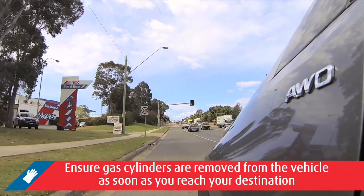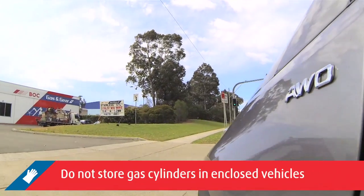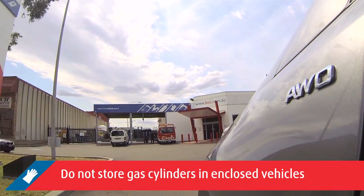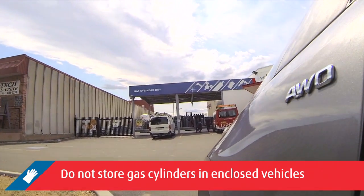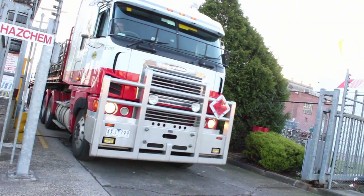Ensure gas cylinders are removed from the vehicle as soon as you reach your destination. They should not be stored or left in an enclosed vehicle overnight or for long periods of time without being placed in an approved vented gas cylinder cabinet. BOC recommends that customers avoid transportation of all gas cylinders in enclosed vehicles.